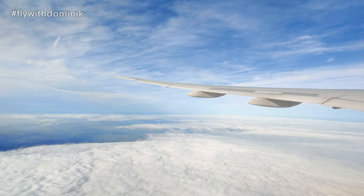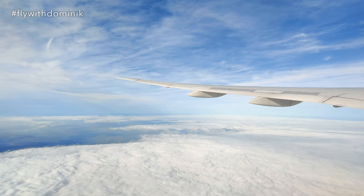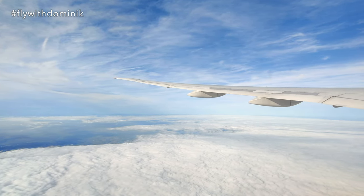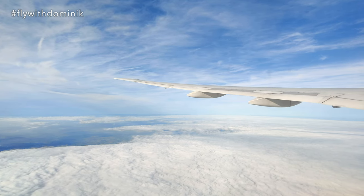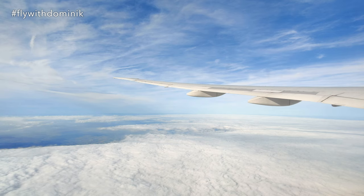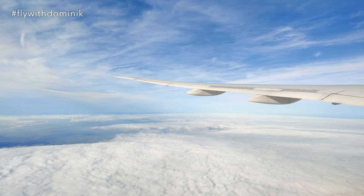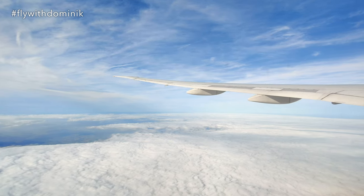Ladies and gentlemen, we will be landing shortly. To ensure your safety and the safety of other passengers, please return to your seat and place it in the upright position. Securely stow your tray table and fasten your seatbelt. If you have computers, you must turn them off and store them. Smaller devices must be held or stored in the seat pocket in front of you.